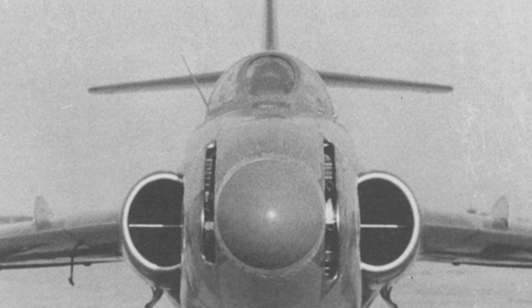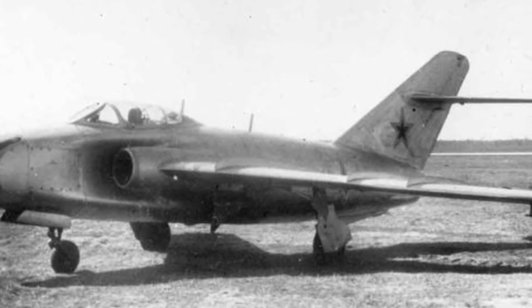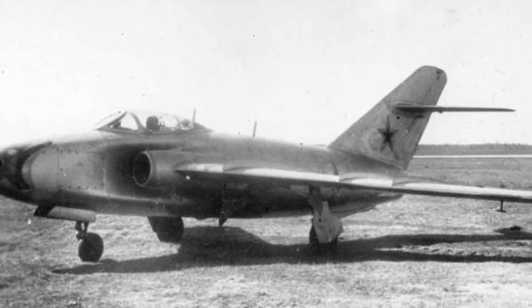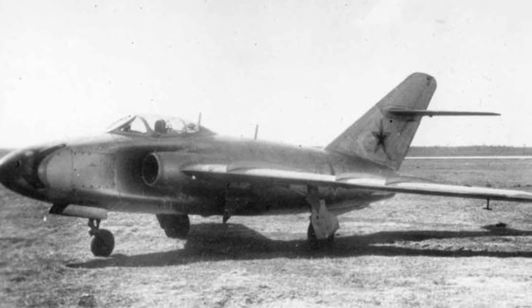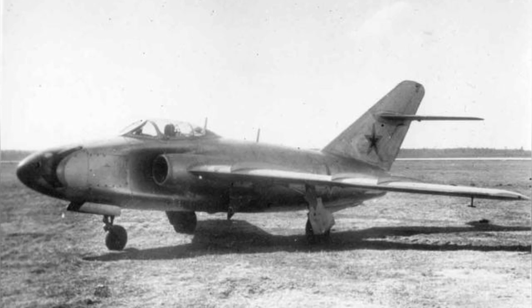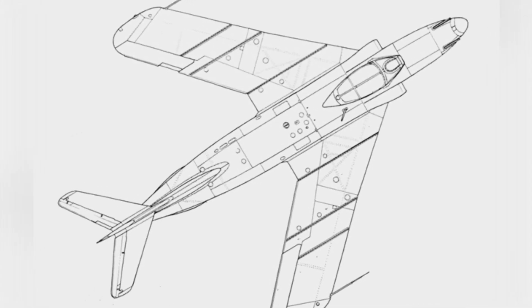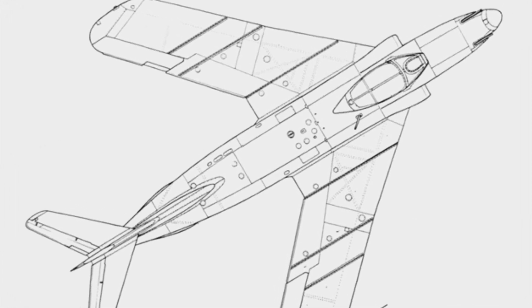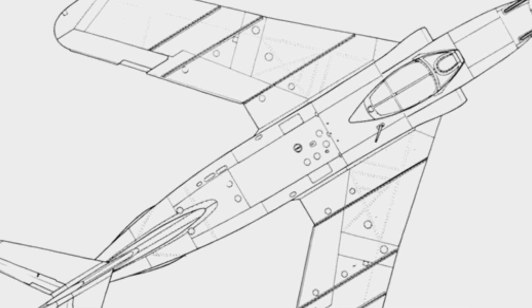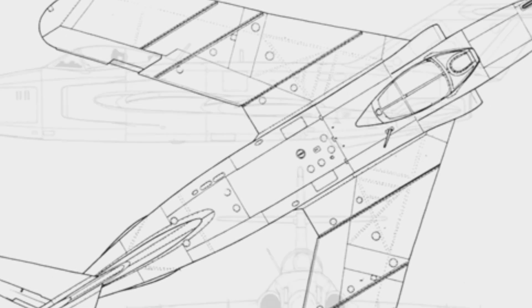Although the aircraft's appearance seemed more advanced than the nose intake structure, the MiG-17SN's testing did not go smoothly. The aircraft's flight performance was not as good as the MiG-17: its maximum speed was about 60 kilometers per hour slower, it took about 0.4 minutes longer to climb to an altitude of 5,000 meters, its maximum ceiling was about 500 meters lower, and its combat performance was significantly worse. Of course, flight performance was not as important as the turret testing for this experimental aircraft.